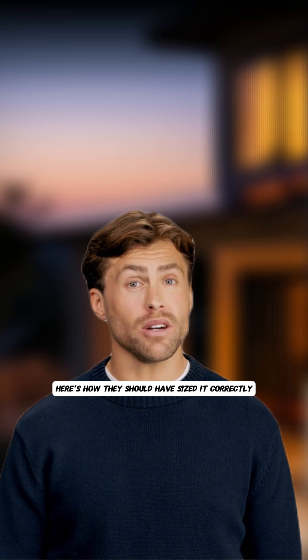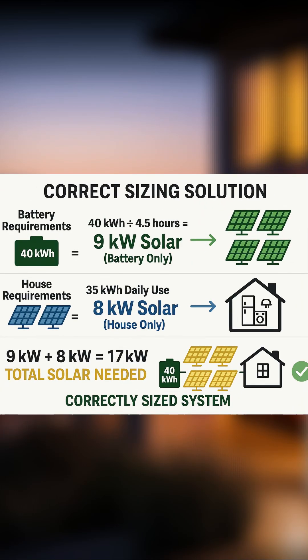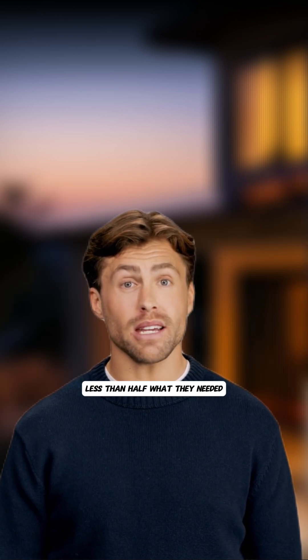Here's how they should have sized it correctly. The battery charging requirement: 40 kilowatt hours divided by 4.5 hours equals 8 kilowatts of solar needed for the battery alone, plus 8 kilowatts needed for the home. Total solar requirement: a 17 kilowatt system minimum. What they got? An 8 kilowatt system — less than half what they needed.